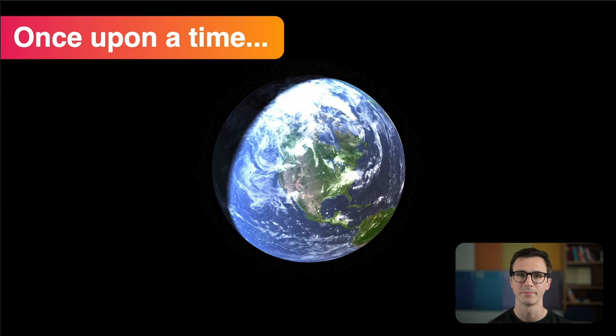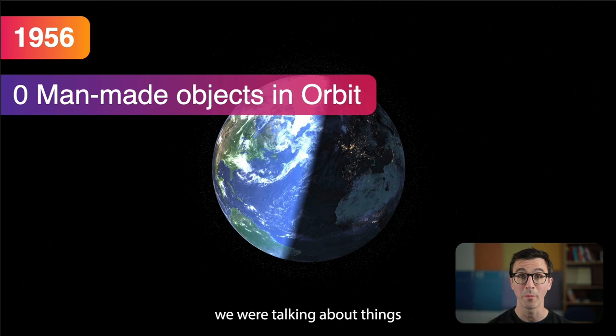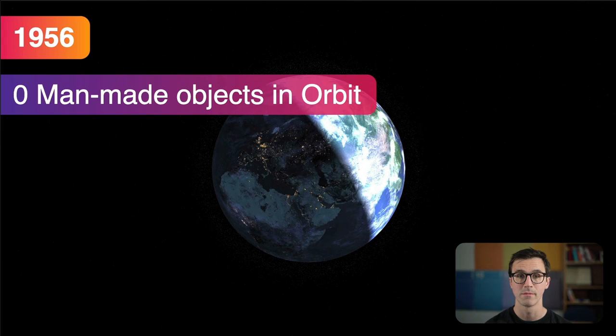Once upon a time, way back in 1956, there were zero objects in orbit — or more accurately, zero man-made objects in orbit. When we're talking about space debris, we're talking about things that humanity has put into Earth's orbit, not natural bits of rock or things left over from the formation of the solar system. This is stuff we've put there.